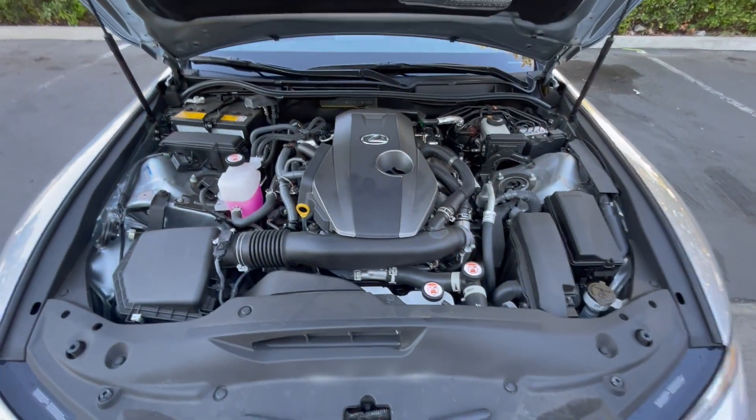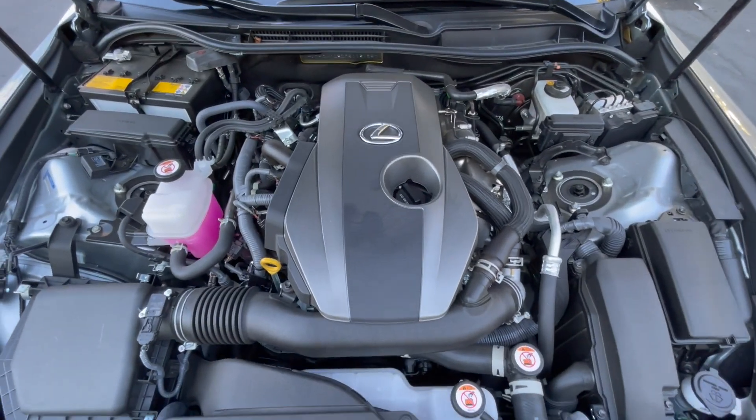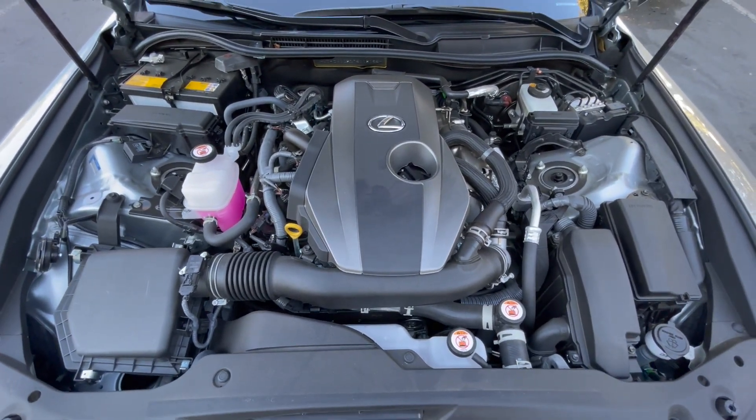This car has the turbo four that Lexus has been dropping into a bunch of their products, and in this particular vehicle it puts out 241 horsepower and 258 pound-feet of torque. Now you guys know from watching my channel that I'm not a numbers guy. I really don't care what these numbers are, so let's talk about how this engine feels.